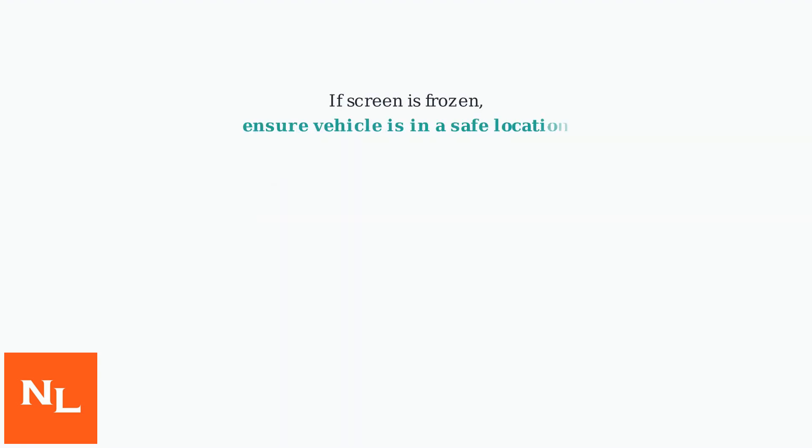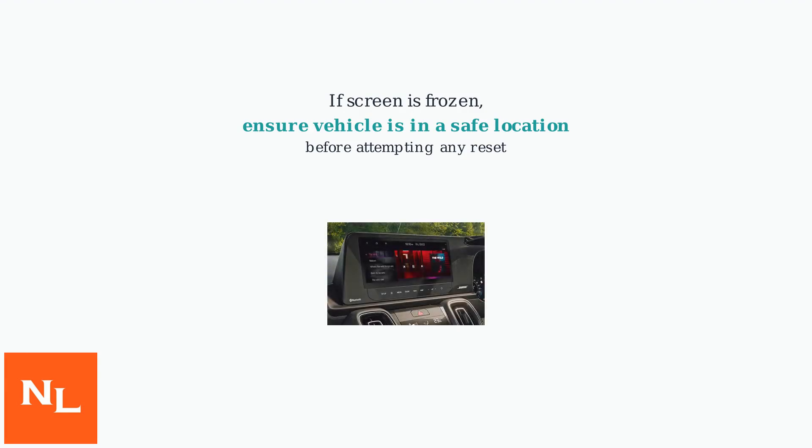If the screen is completely frozen, ensure the vehicle is in a safe location before attempting any reset.